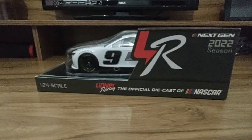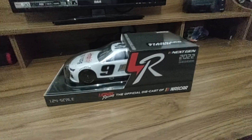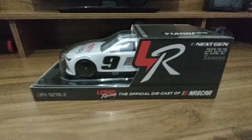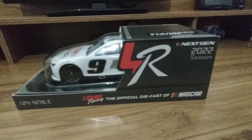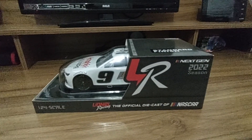Hey everybody, what's going on? Dustin here with another NASCAR diecast review. Welcome to my new studio — this is my new desk. I'm finally able to come back in here. I am now forever back in my bedroom once again, thank goodness. Today for the first time ever we are in my new studio, and today we're taking a look at our second next-gen test car. This is the number nine Hendrick Motorsports Chevy Camaro — it is the same as the number five, just for the number, but we're still gonna look at it either way.